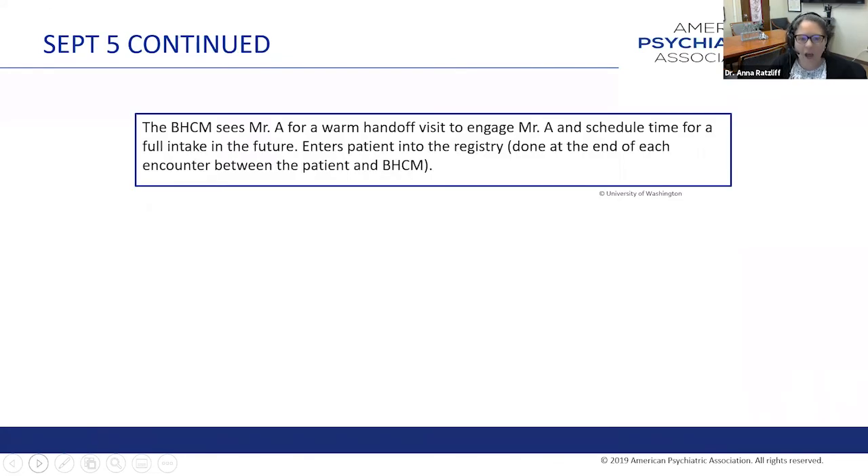The behavioral health care manager sees the patient for a warm handoff visit to engage them and schedule a time for a full intake in the future. The patient is entered into the registry, so they're now identified as needing treatment. Every practice will need to decide how they want referrals to actually happen. At Penn we use a mixed approach: for non-urgent patients, a physician enters a consult to our program and a centralized group of intake coordinators reach out to the patient and assess; but for urgent patients with a critical safety concern, they do a direct warm handoff to the behavioral health care manager.